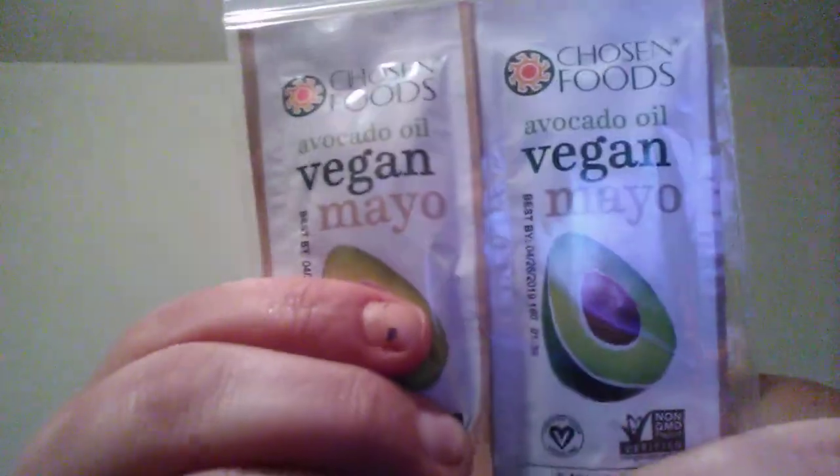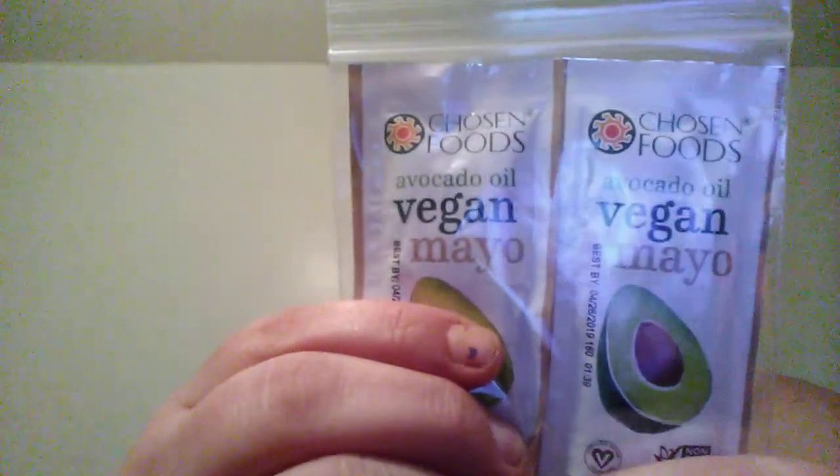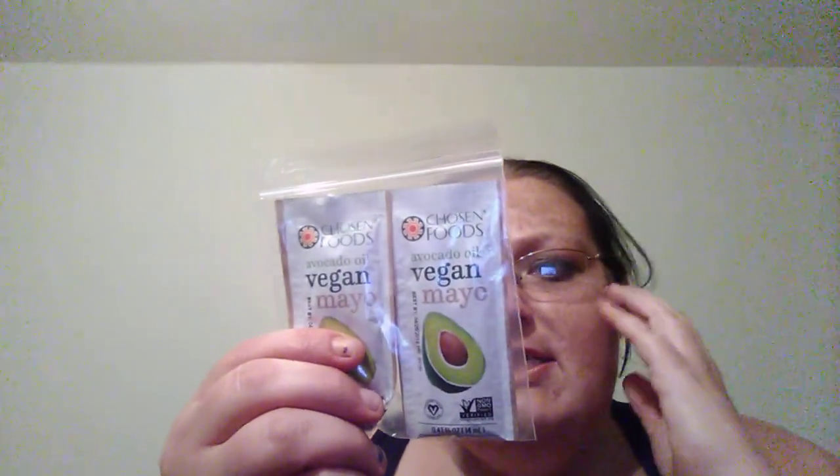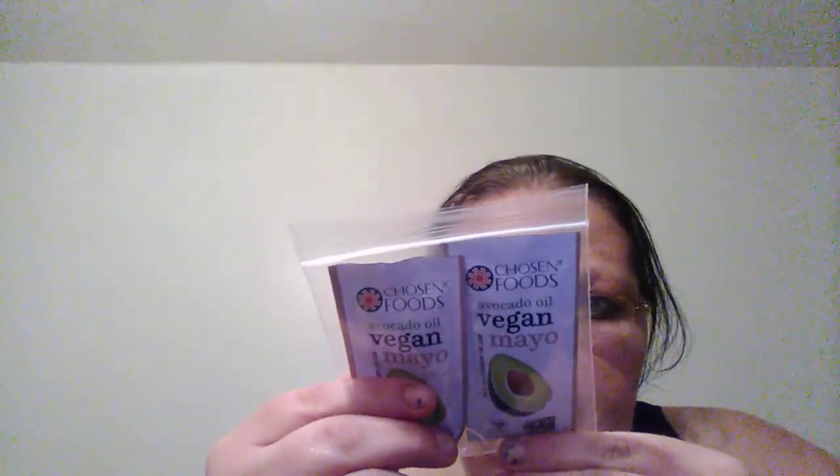The first thing I see is the Chosen Foods avocado — or vegan — mayonnaise. It's Non-GMO Project Verified, certified vegan. It says it's perfect for sandwiches, salads, dips, dressings and more. Product of Canada, and it's glyphosate free. I tried the butter — I love coconut butter and avocado butter — but I don't know about the mayonnaise yet.